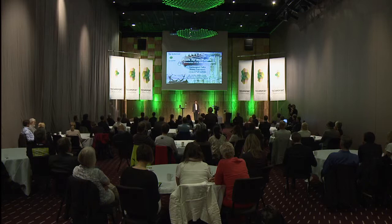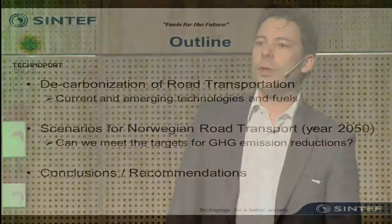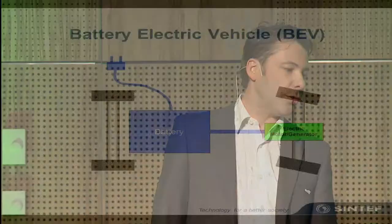We are facing challenging times, and I will take you through the natural steps towards the real, true, zero emission transportation. I'll take you through stepwise how we can completely decarbonize the transportation sector. I'll exemplify this through three scenarios which I will then use on the Norwegian road transportation, and I'll try to conclude and provide some recommendations for how to reach these solutions.